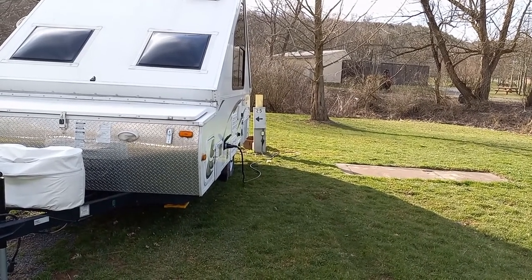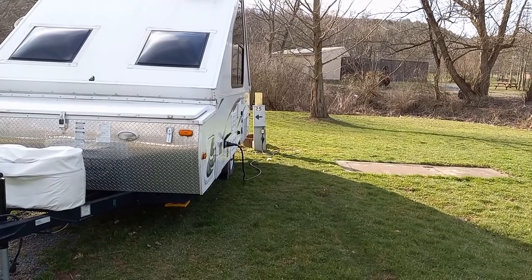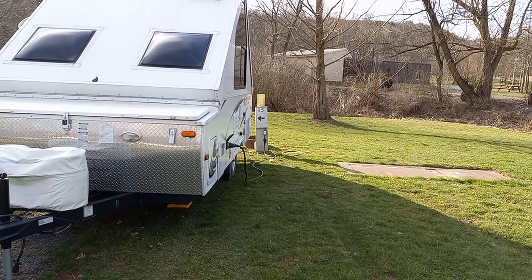It is really close to home for us, so it also makes it convenient in that way. I thought I'd show you our campsite in case you're thinking about visiting Knoebels Lake Glory Campground, so you can decide if this is the type of site that you want.